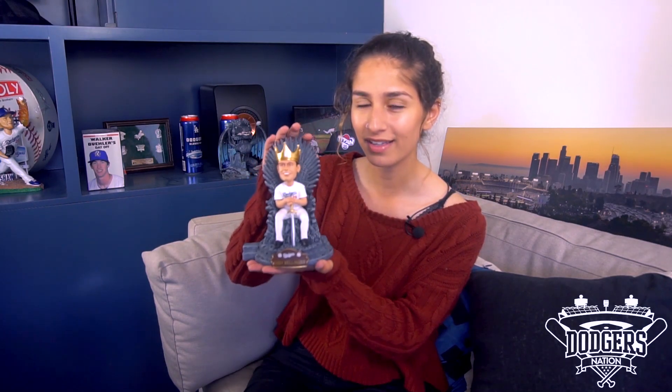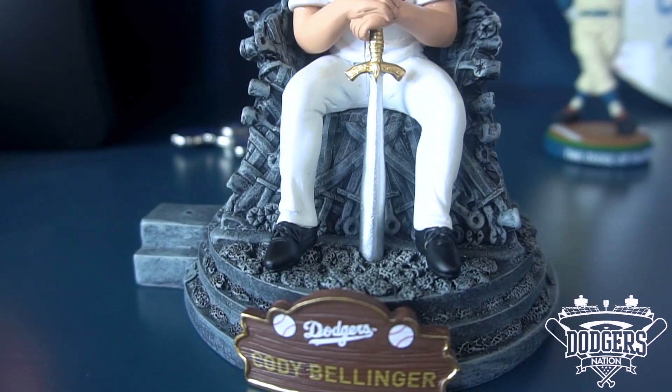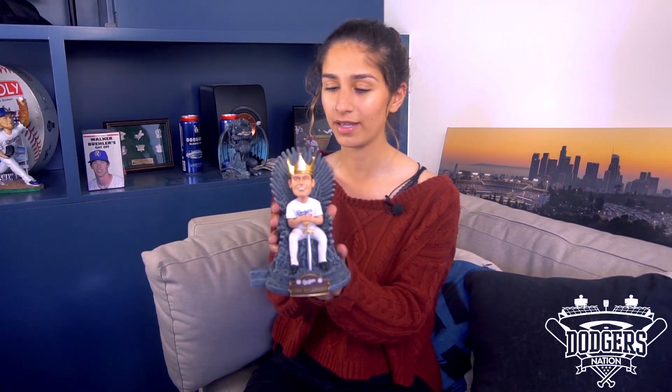Moving on to the bobbleheads. First, we got our boy Cody, and Cody right now is the hottest player in the 2019 season. He's making everyone else look so stupid, and that's why he's sitting on a throne now. And if you look closely, his sword is actually a bat because his bat is so hot, it's deadly. I think that's how Game of Thrones works — I'm not too sure — but this bobblehead is super cool.